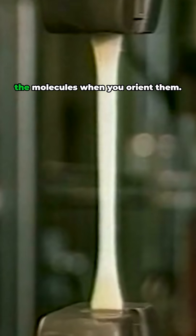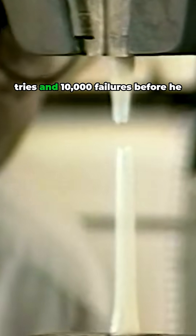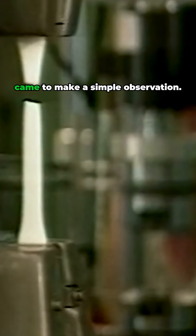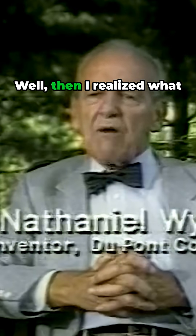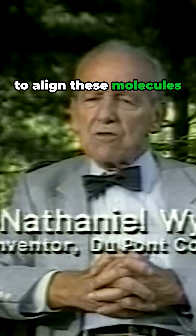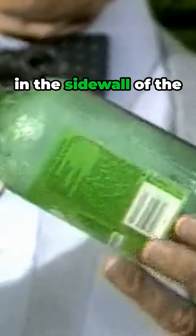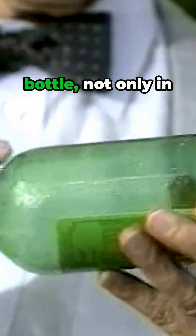This is what you're doing to the molecules when you orient them. But the bottles kept splitting. Wyeth estimates that he made 10,000 tries and 10,000 failures before he came to make a simple observation: what we've got to do is to align these molecules in the sidewall of the bottle — not only in one direction, but in two directions.